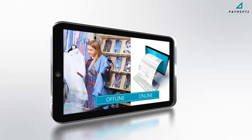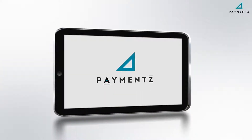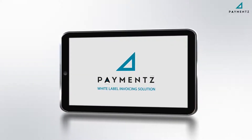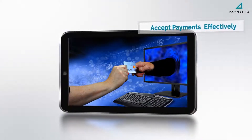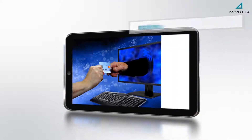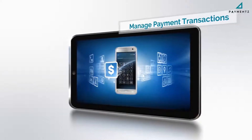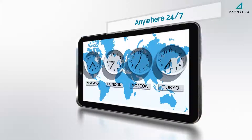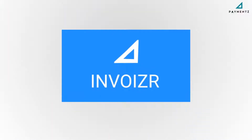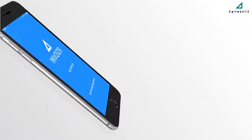Whether your business is online or offline, we at Payments bring to you a white-label invoicing solution which enables you to accept payments more effectively and manage all your payment transactions from anywhere, 24/7. Presenting Invoizer, a mobile application.